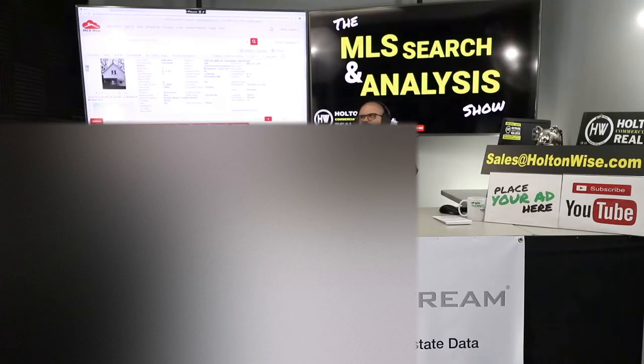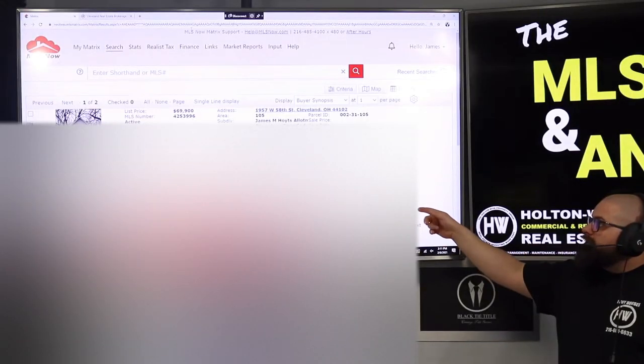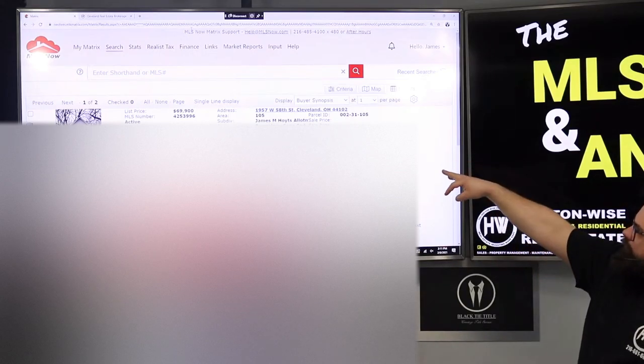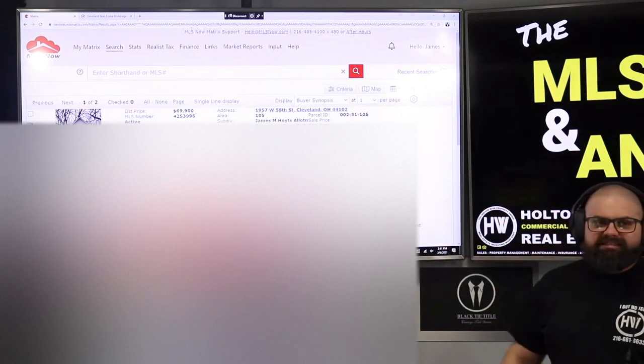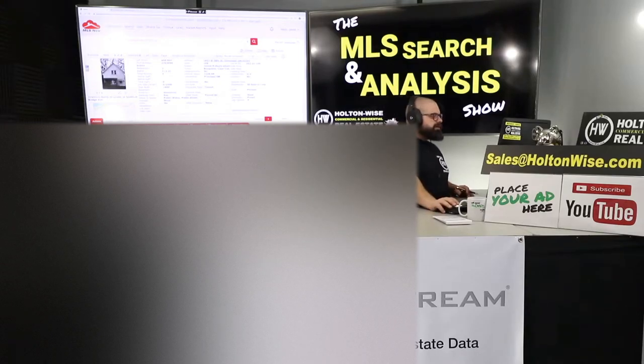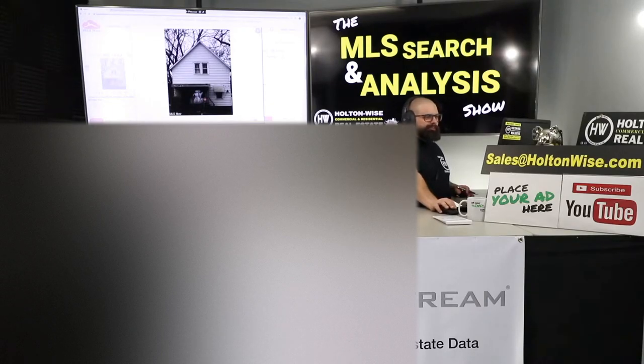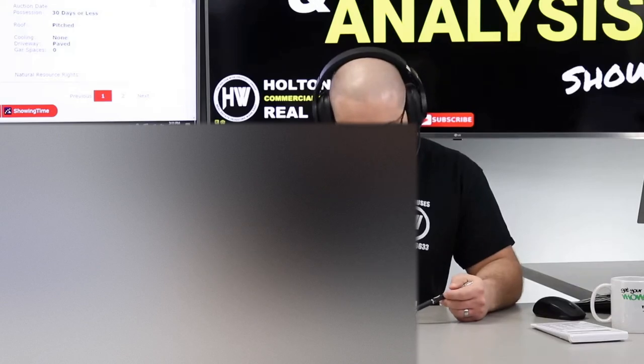Same guy has owned this as that last one — he's owned them since 1996, picked them up for around $30,000–$34,000. I want to lowball him. The numbers on this are pretty much just like the last one: 1957 West 58th, Cleveland. Been on the market four days; he wants $69,900. He's got a 12-year tenant in there at $500 a month, and the last one the tenant was paying $570 a month.